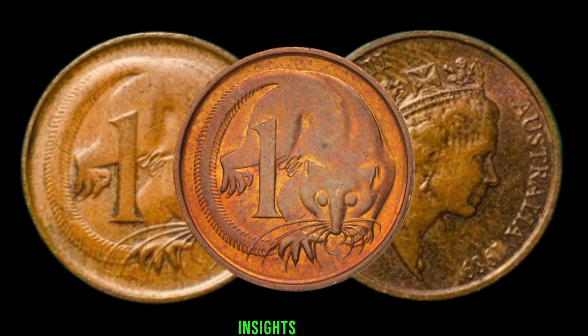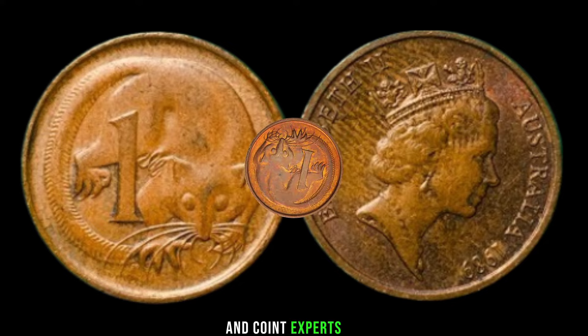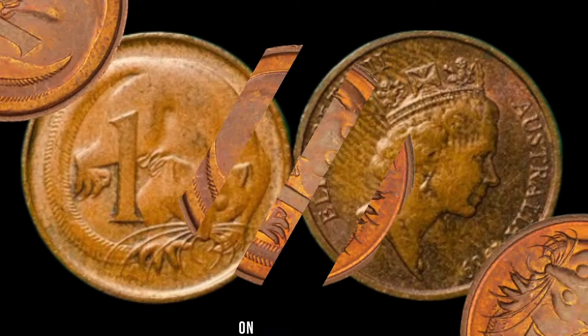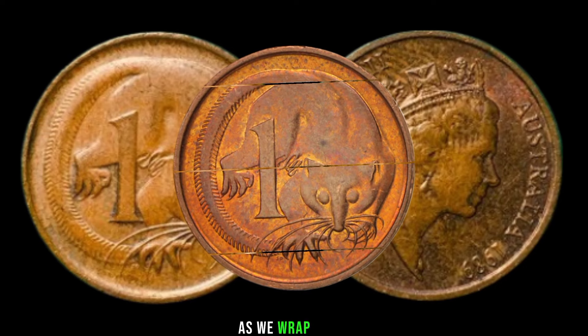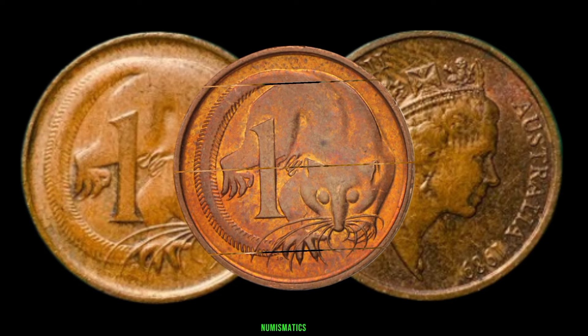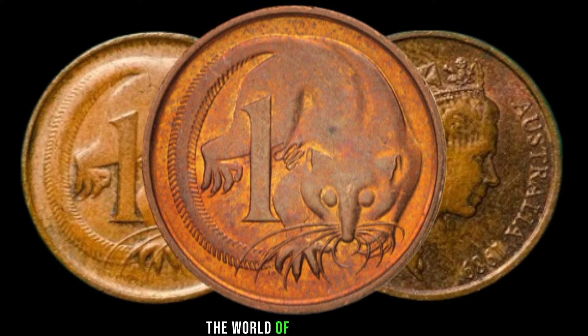Bringing in expert insights: hear from seasoned numismatists and coin experts as they share their thoughts on the potential value of the 1989 Australia one-cent coin. Gain valuable tips on preserving and grading your coin to maximize its worth. As we wrap up, the world of numismatics is ever-evolving — so keep exploring and stay tuned for more fascinating insights into the world of rare coins.